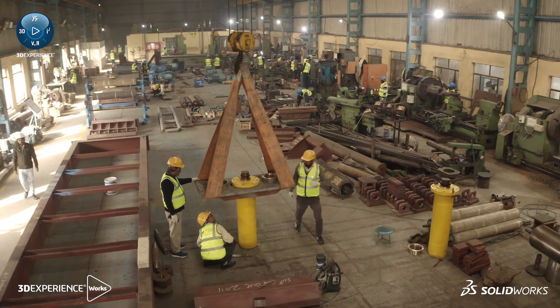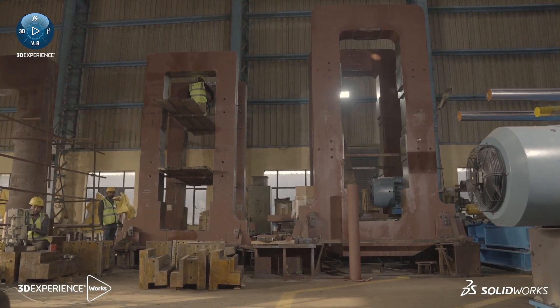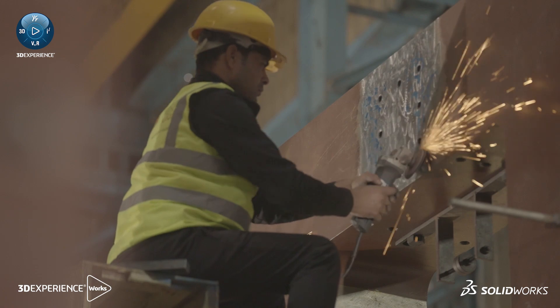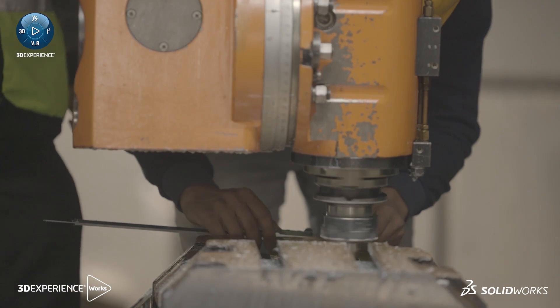The biggest challenge we face is that the equipment we make is so big, and it takes so much time to build from scratch. We have been able to overcome this challenge using the SOLIDWORKS simulation platform, and we found that the results we achieve practically are very close to what we get from the simulation results.